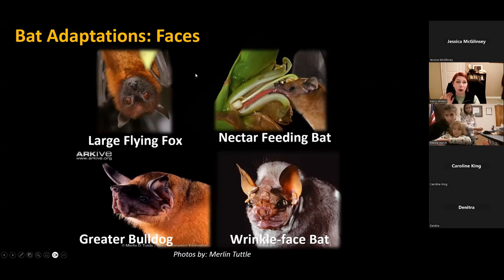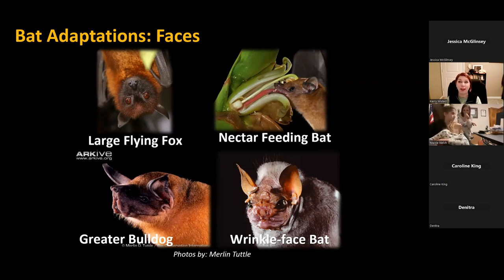Bats are part of the second largest group of mammals in the world, second only to rodents, and there are over 1,300 species of bats around the world. They eat different things and you can see that reflected in their faces. Species like our large flying foxes actually don't echolocate — they have large noses and big eyes, and they look a lot like foxes because they use their sense of sight and smell to find fruits and pollinate plants.